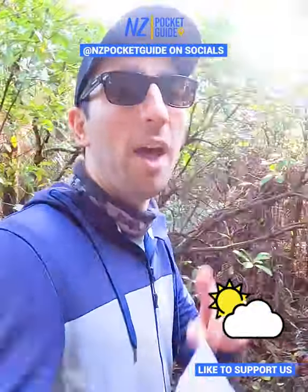Although it is summer in New Zealand, the weather can be super changeable, so you must have a rain jacket with you.